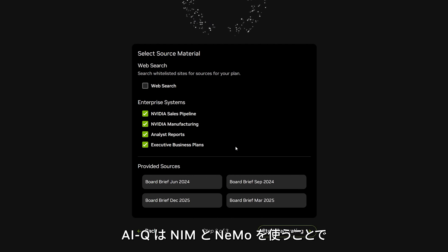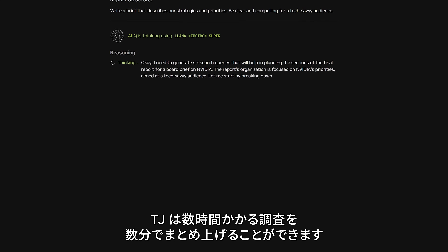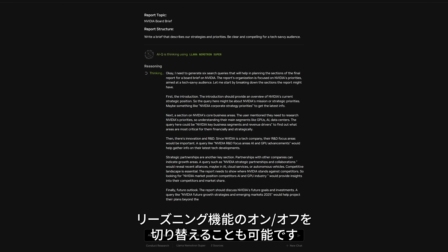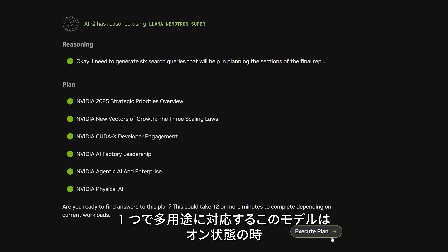IQ uses NIM and NEMO to help TJ synthesize hours worth of research in minutes. LAMA NEMOTRON SUPER lets TJ reason and has the capability to switch its reasoning functionality on or off — a single multipurpose model.